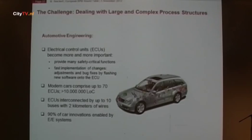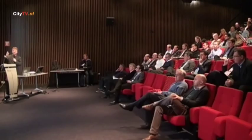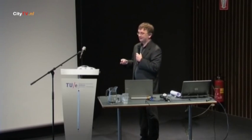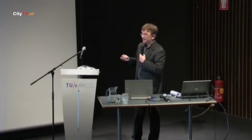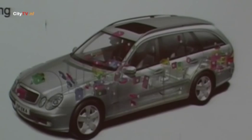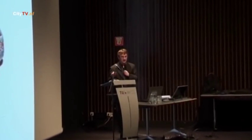These electronic control units provide many safety-critical functions in the car and also allow for fast implementation of changes because we only need to change the software and flash it onto the unit. In your modern Daimler car, you have about 10 million lines of code. Software aging is certainly a problem — in a few years we may have to throw away cars not because the mechanics is bad, but because the software is too old. Innovation in the automotive industry nowadays is very much driven by electric and electronic components.